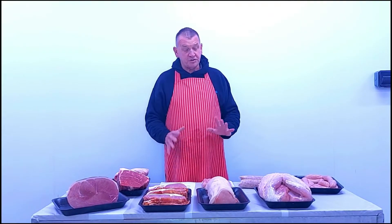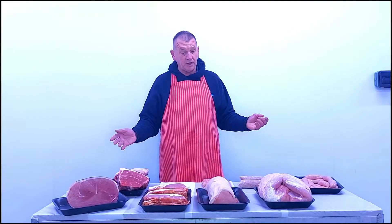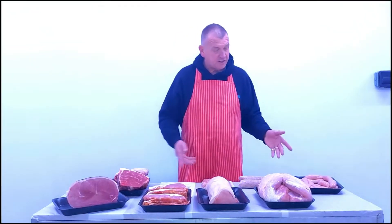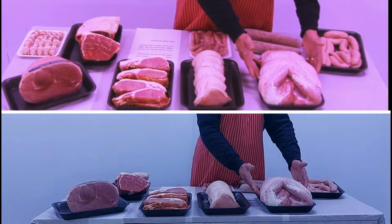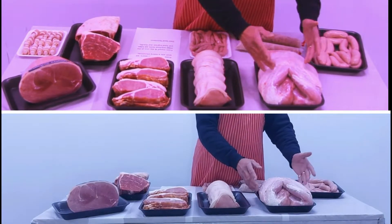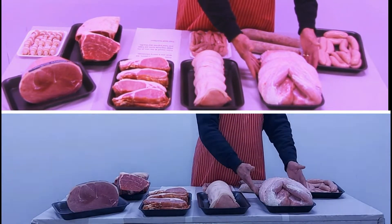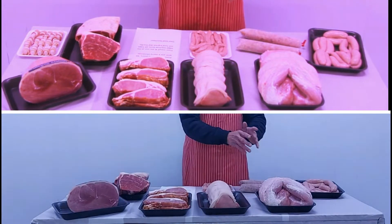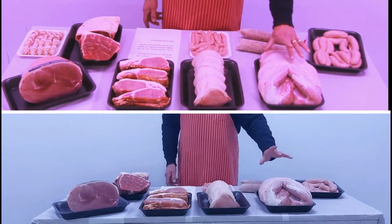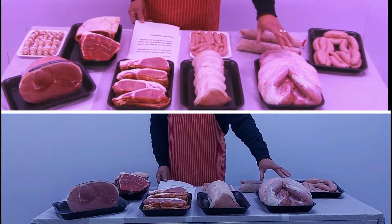Good afternoon, Tony Rogers, Bristol Meat Machine. Our Christmas hamper for 2021 — have a look at this turkey, five to six kilos. Big joint, no waste at all. They're all boned, rolled and stuffed with gluten-free sausage meat, so that's not a problem.